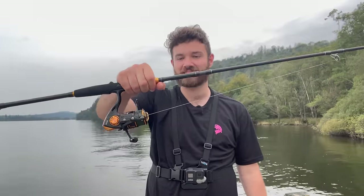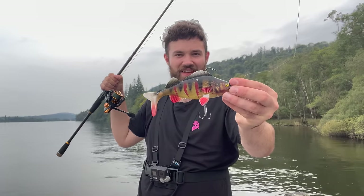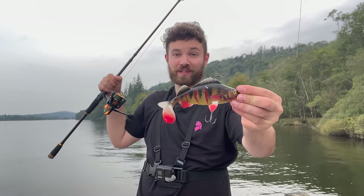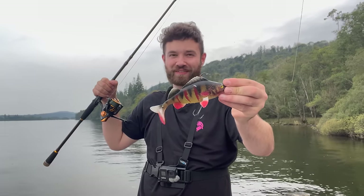Now we're going to get the pike set up sorted and hopefully catch one. The setup I'm using for pike fishing today is the Rigged and Ready Predator with much heavier braid and the RR3000. Down to the business end - this is a Fox Rage Replicant Wounded Perch. I absolutely love this and I think it's perfect for the job.